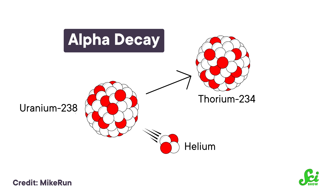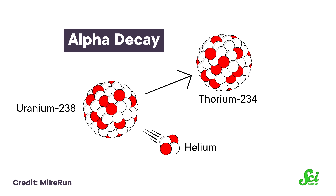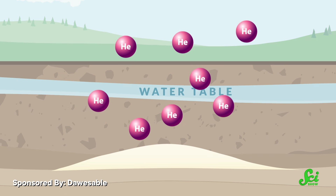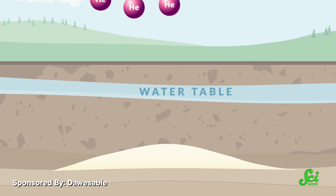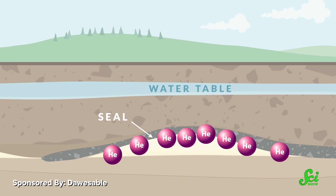Earth's helium is produced as a natural byproduct of radioactive elements beneath the crust — stuff like uranium and thorium undergoing radioactive decay. And because they're so darn light, the resulting helium atoms gradually just float up through the crust. While some leak all the way up into the atmosphere and get lost to outer space, others come to rest against a stubborn rock layer that doesn't let them pass.